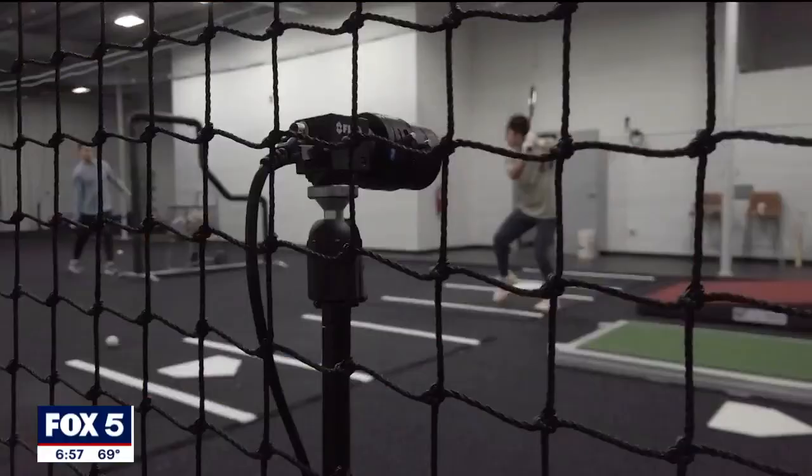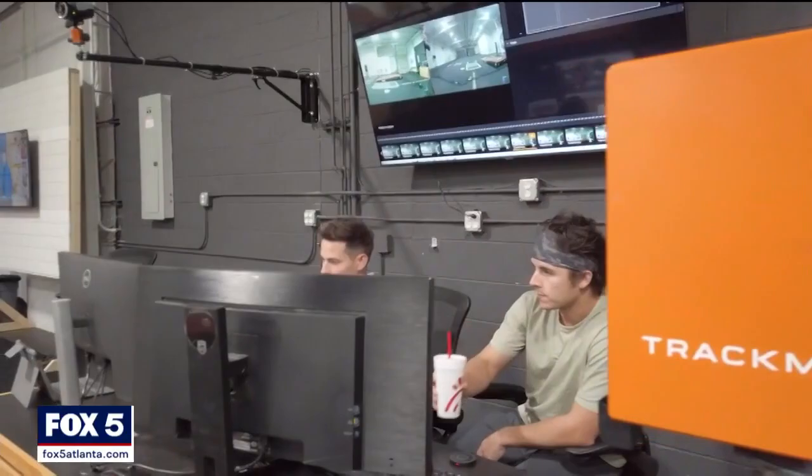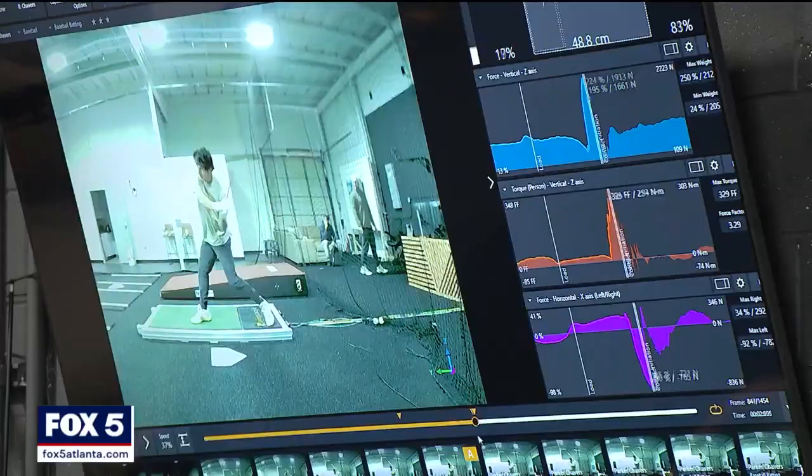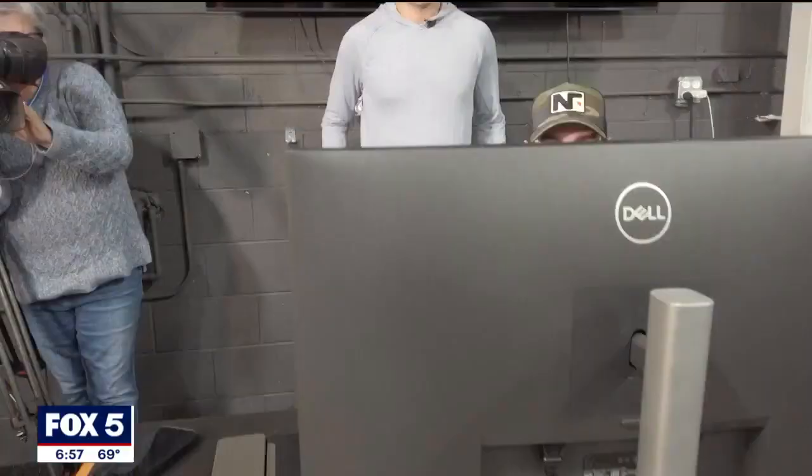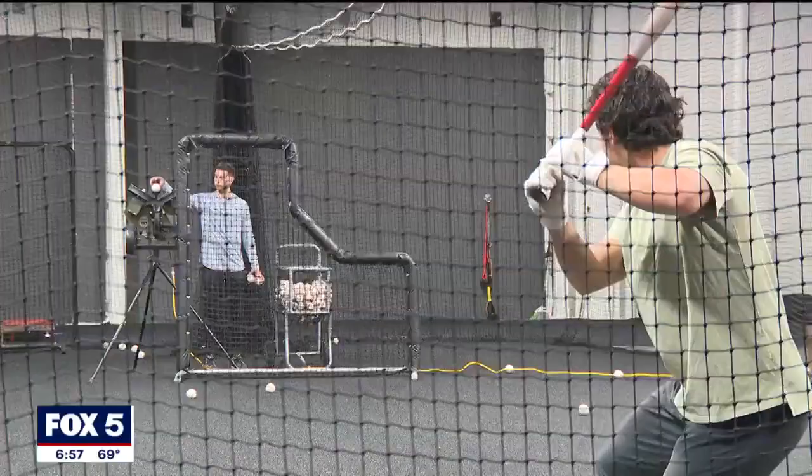There are motion capture cameras and technology to track swings and pitches. In the off-season, there were a bunch of Braves here. Northview High School alums Sean McLaughlin and Tyler Krieger run the West Midtown facility, which they started after both stopped playing pro baseball.